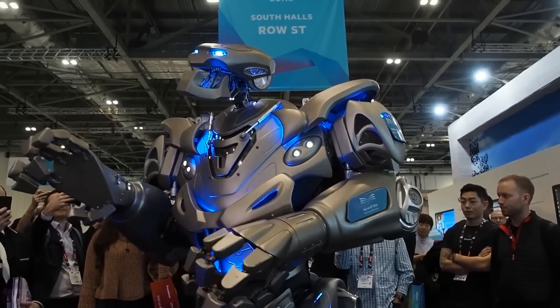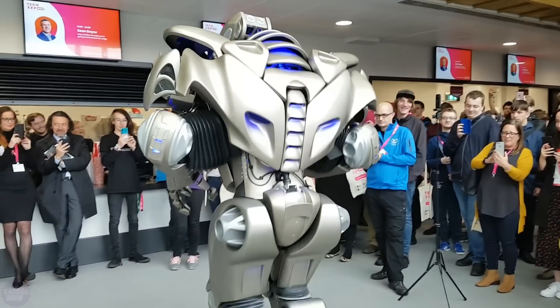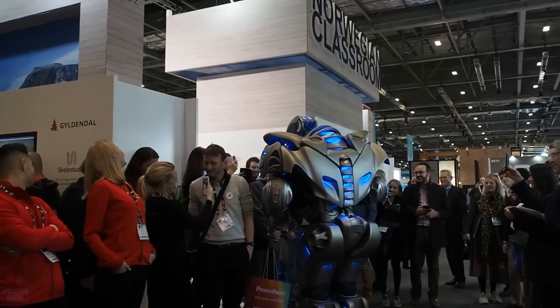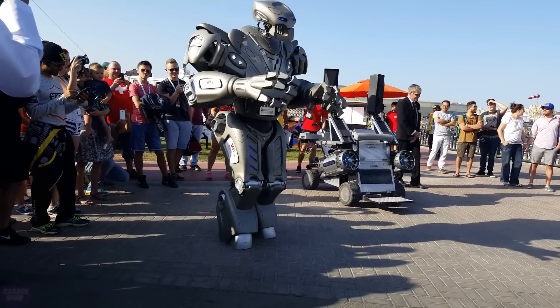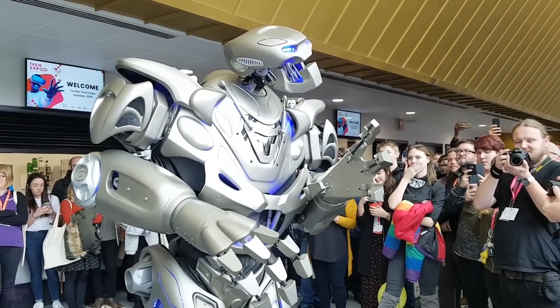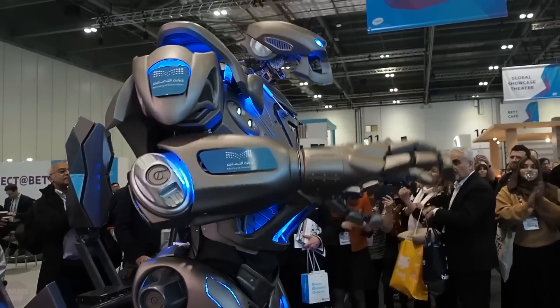Titan is able to walk, turn, raise and lower its arms, and use various tools and devices. It is partly controlled by the movements of an operator inside and partly by a remote team behind the scenes. The operator can control its movements, attacks, and functions, and program it to perform tasks offline. Titan also has impressive aesthetics, making it attractive for entertainment.